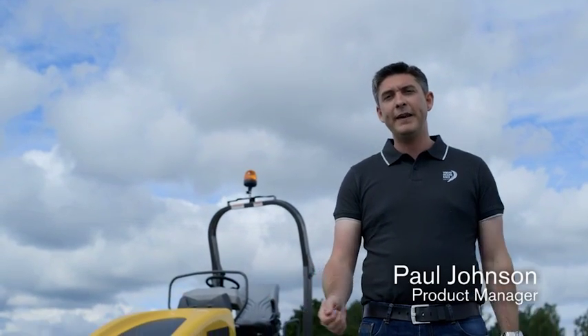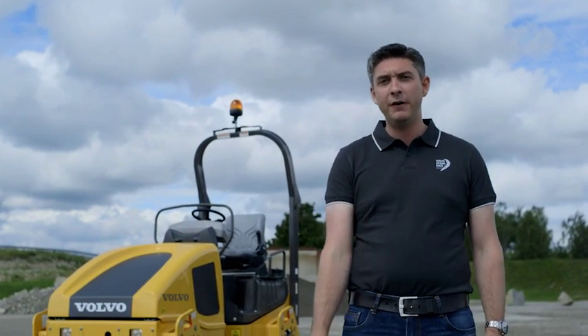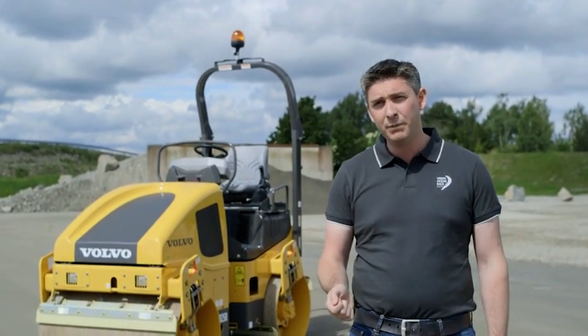Hello, I'm Paul Johnson. In the next few minutes I'm going to be taking you through the all-new Volvo DD25B double drum asphalt compactor. This machine has been designed with both contractors and rental fleets in mind.